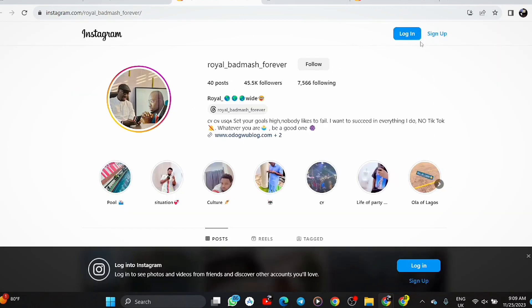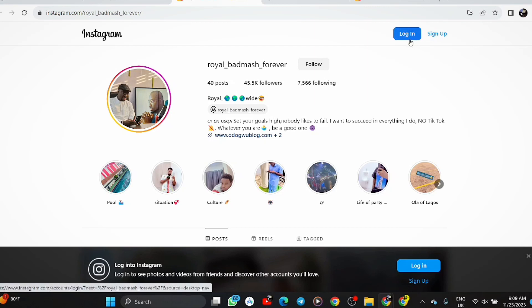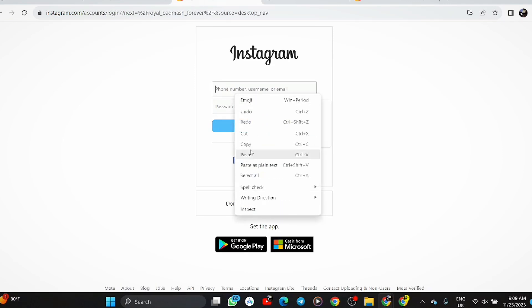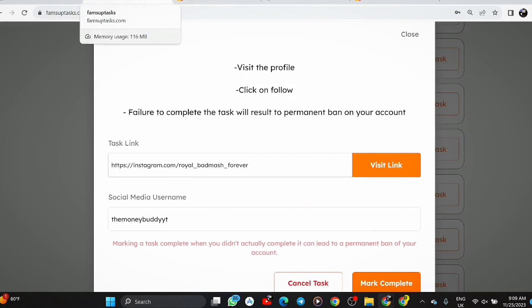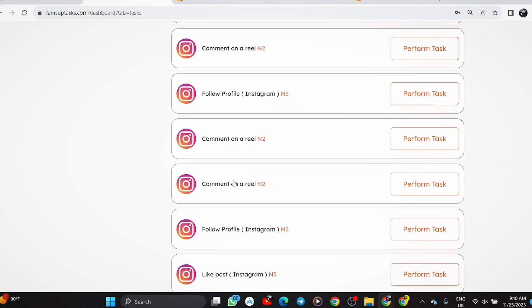My Instagram account isn't logged in here, so we're having some issues — I can't remember my password right now since I use a lot of passwords. But that's how you do it: you log in, follow the account, then click 'mark complete.' Once you mark it as completed, they know the job is done. The number of tasks I've taken since starting is over 4,000, so you know this takes dedication — but it really is paying a lot of money.